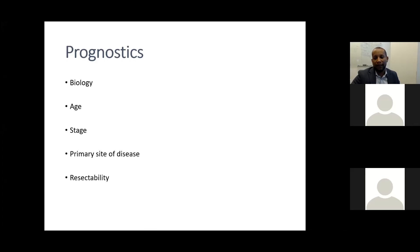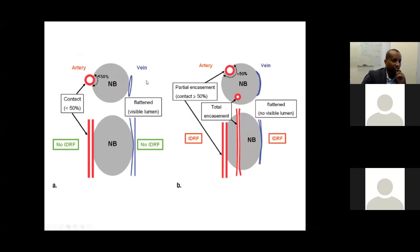Prognostic factors for neuroblastoma include tumor biology, patient age, stage, primary site, and resectability. Resectability has informed the new staging classification. An image-defined risk factor (IDRF) is defined as encasement of more than 50% of a vessel's circumference, or occlusion of a vein by compression. Abutment of a vessel in less than 50% of its circumference, or abutment of a vein without occluding its lumen, is not considered an IDRF.